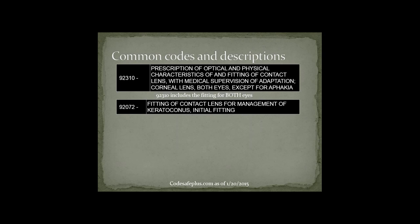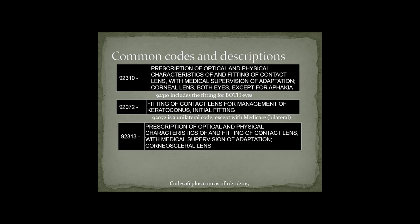CPT code 92072 is the fitting of a contact lens for management of keratoconus — that's the initial fitting. It's a unilateral code except with Medicare, where it becomes bilateral. If you have a keratoconus patient, you must use this code for the first fitting. CPT code 92313 is the fitting of a contact lens for a corneal scleral lens — this is usually the code most practitioners use because it's the closest description of what we're doing, even though technically many of these fits are not touching both the cornea and sclera.